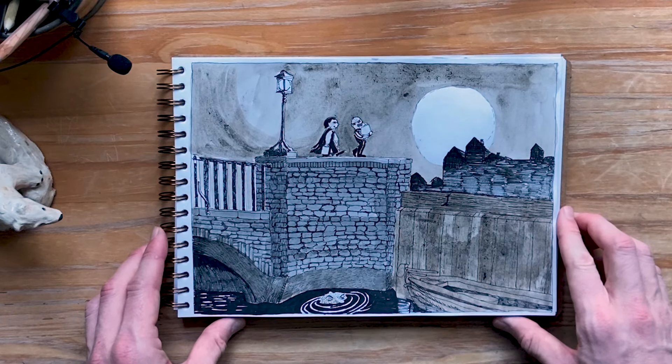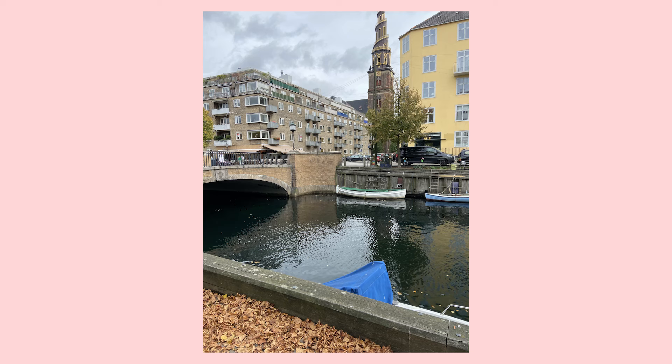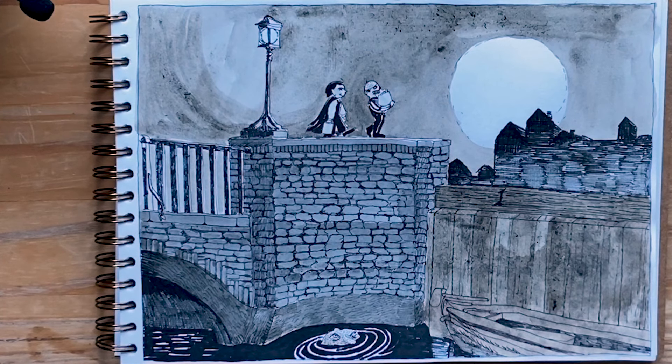Collide turned out way darker than what I kind of wanted. Moon — I figured I wanted to do at least something Halloween-themed this year. For the composition and the architecture of the bridge and the quay here in the corner, I used a photo reference from central Copenhagen, and then I placed these two characters.